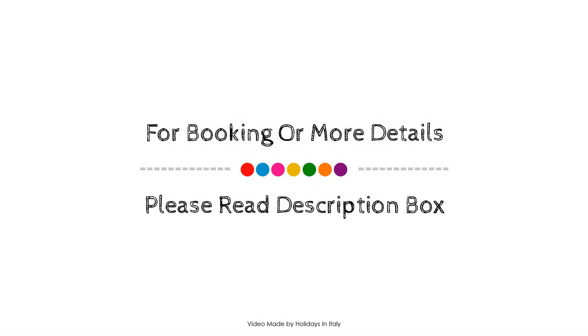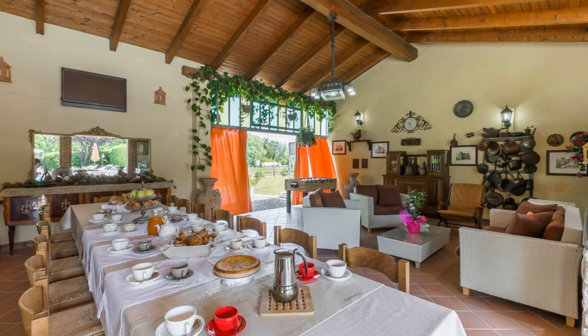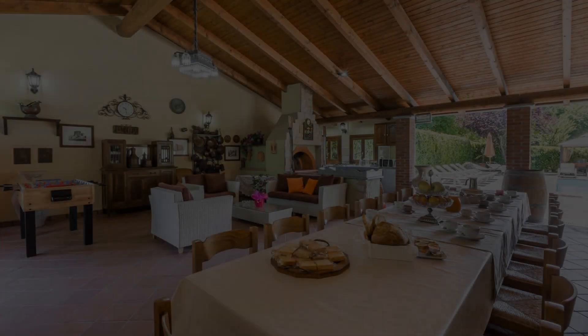Thank you for watching the entire video. Dear friends, we will meet again in a new video with a new property. Thank you.